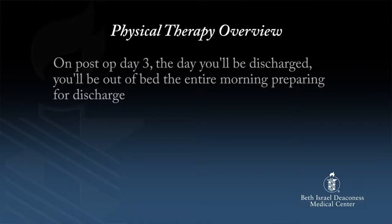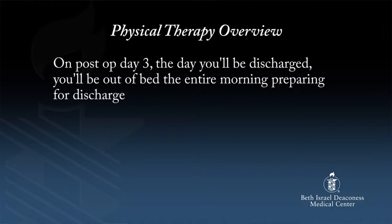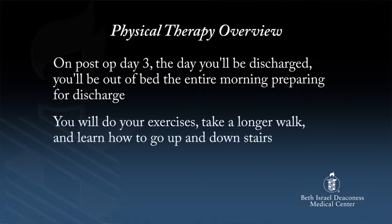We work very closely with the nurses and nursing assistants. They will also help you get in and out of bed and walking throughout your hospital stay. If you're up to it, the nurse can help you get up again later on that first day after surgery. Your second day of physical therapy is similar — you will continue to do exercises, take a longer walk, and be up in the chair two to three times a day. On post-op day three, the day you will be discharged, you will be out of bed the entire morning preparing for discharge. You will do your exercises, take a longer walk, and learn how to go up and down stairs.